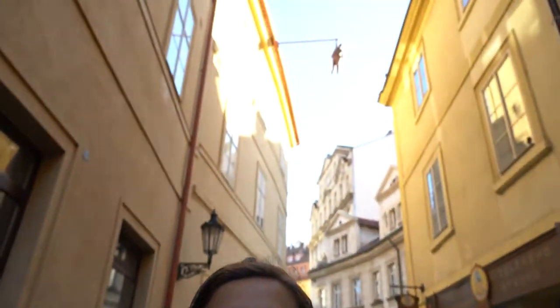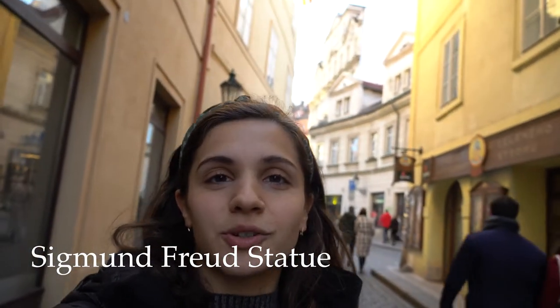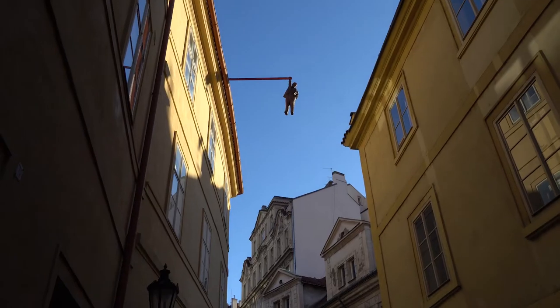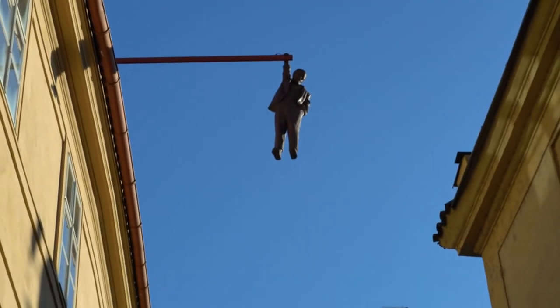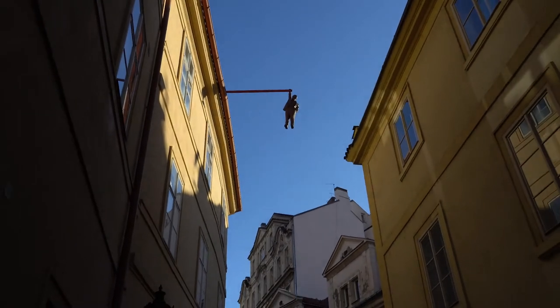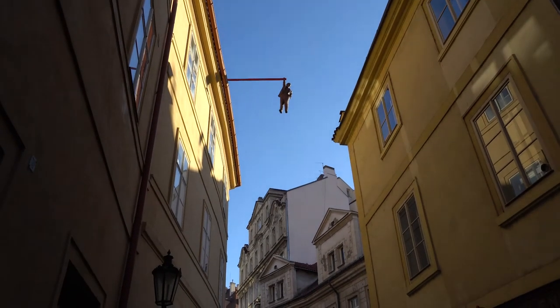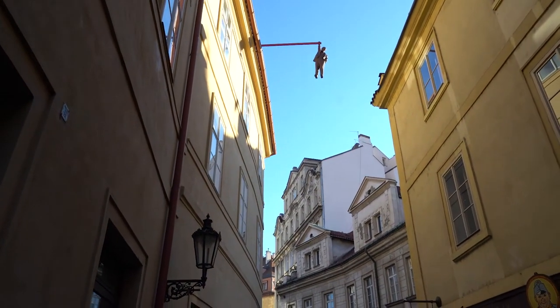Right behind me, kind of high up if you can see that, is Sigmund Freud hanging seven feet tall above the streets of Prague. The artist of that sculpture is David Černý. This is a representation — an artistic representation — of his depression. Apparently he was depressed and killed himself.